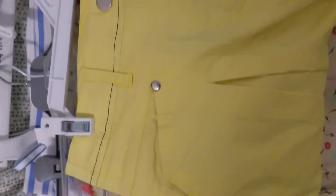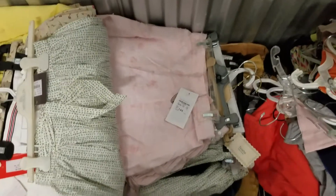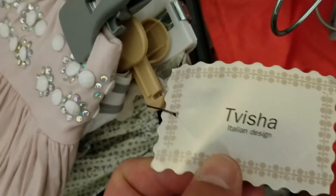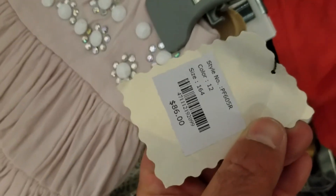This is a really nice skirt. This clothing is definitely comparable to what you would find in high-end department stores. This brand here is Tevisha, Italian design. Original retail price is $86, so there is clothing here over $80.